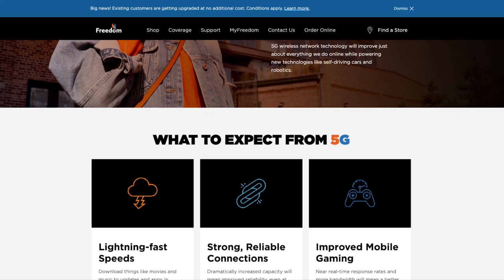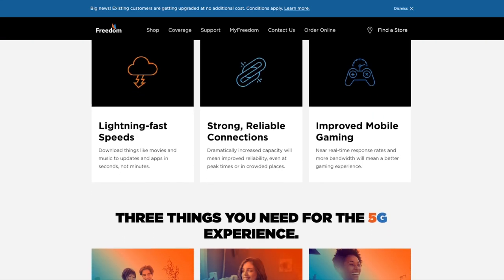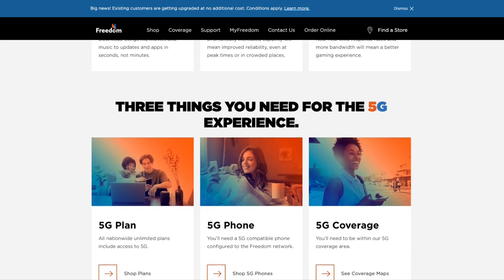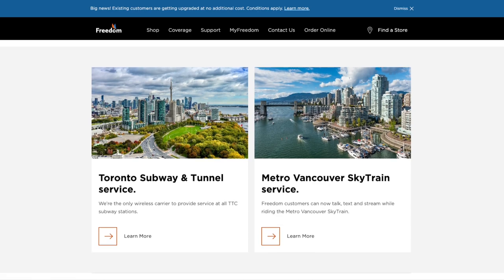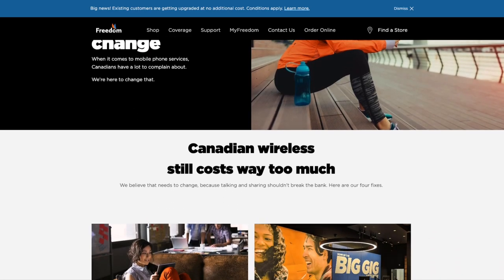There's definitely room for improvement in Freedom Mobile's network speeds and coverage upon testing the new 5G network. I know it's still in its early stage, but I will keep testing in different areas of my city, so stay tuned for that.